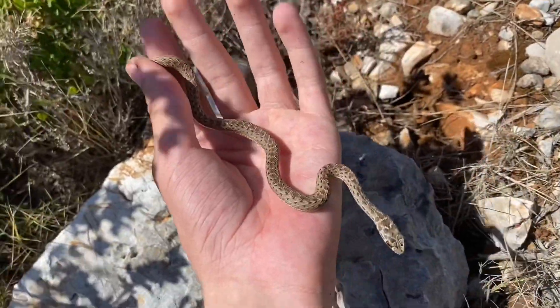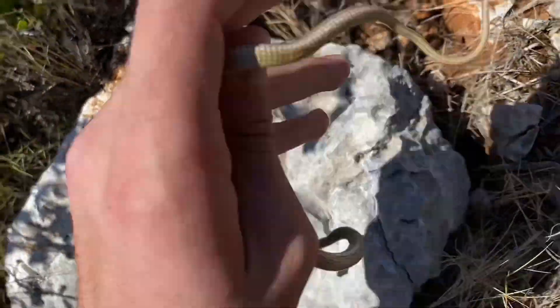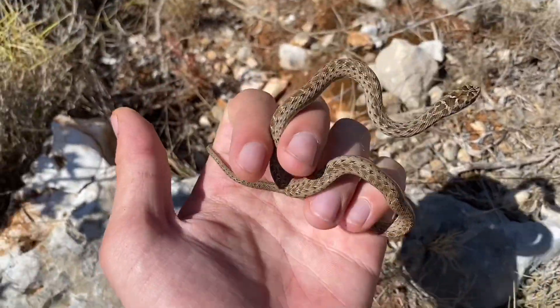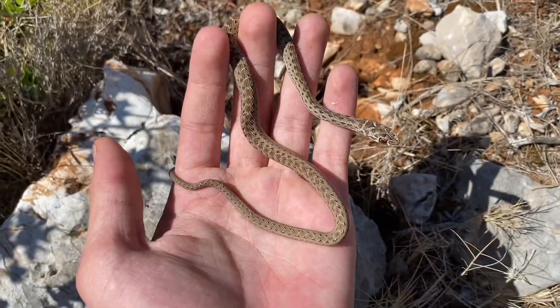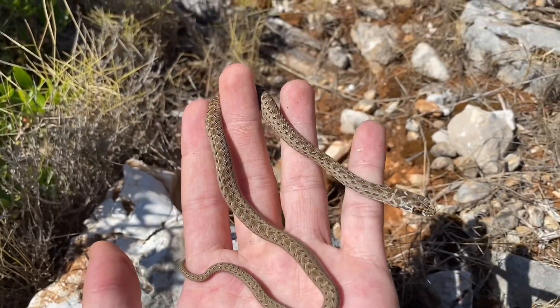Here we have a small western Montpellier snake, just a baby, that I found under this rock. It just bit me — see a little blood there. If you haven't seen the last part of this video series, this is the same species of snake I found first in that video too. But this one is just a little baby, and that's why it's really drab and has a different pattern than the adults.